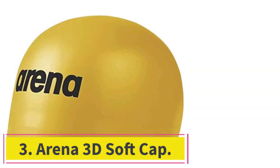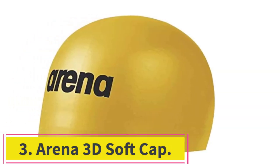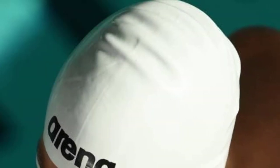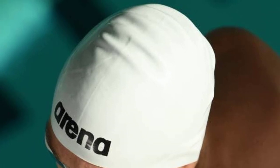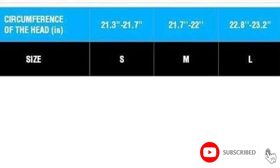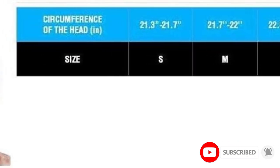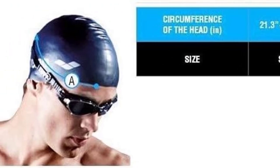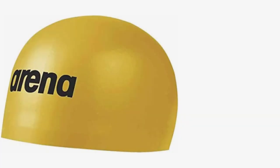At number 3: the Arena 3D Soft Cap. Great for training, this dome-style cap is made of 100% silicone through 3D molding technology. Thanks to a snug fit with higher compression, a dome cap reduces drag and provides a great fit. Molded silicone caps are designed to be completely smooth with no wrinkles, making them more hydrodynamic for competitive swimmers.